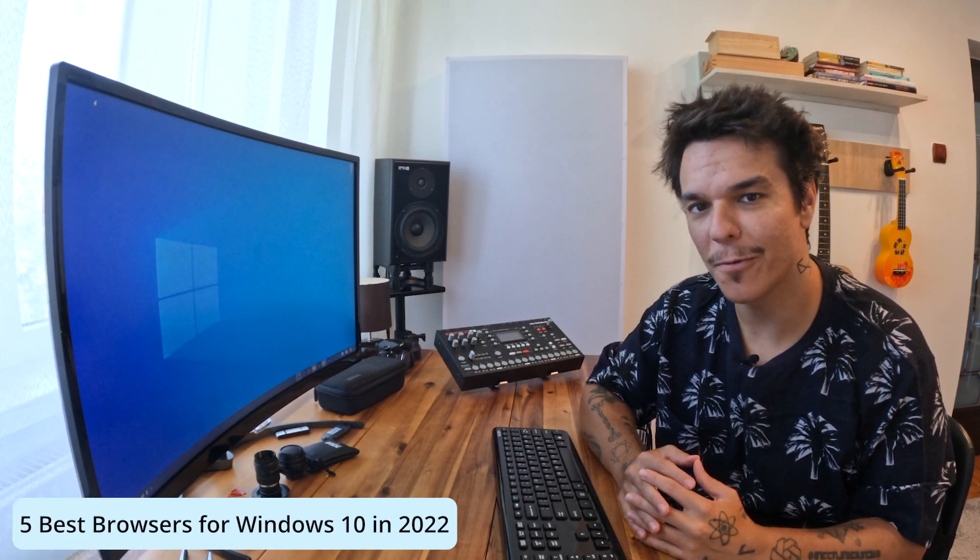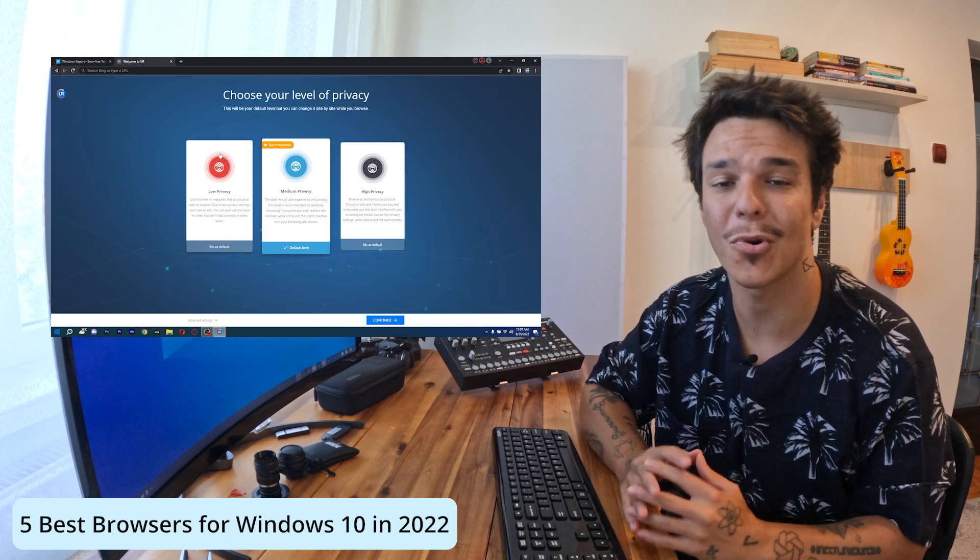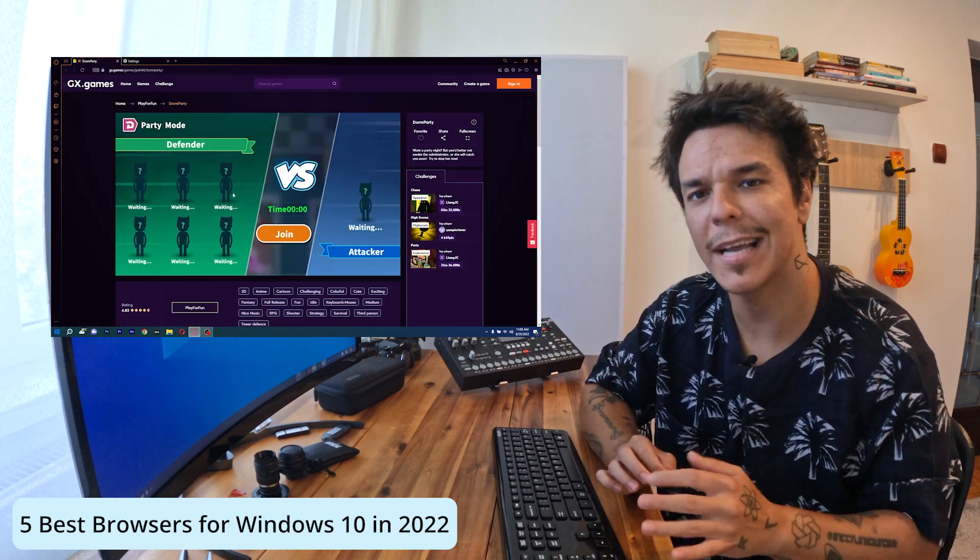Hey everyone, Edward here at Windows Report and in this video I will show you 5 of the best browsers for Windows 10 that you can access right now in 2022. So without further ado, let's just jump right in.